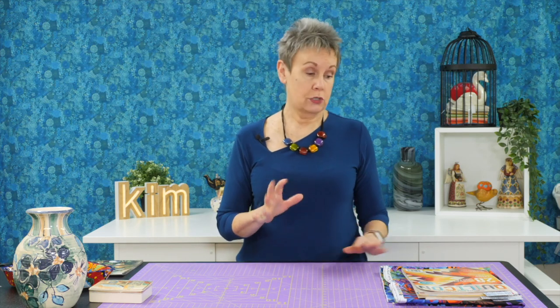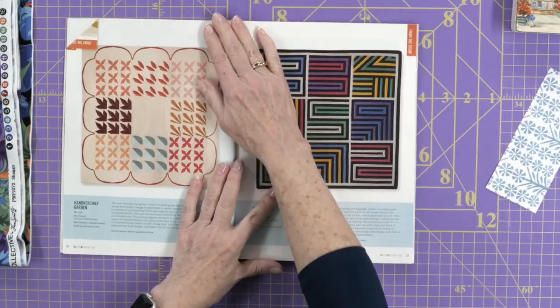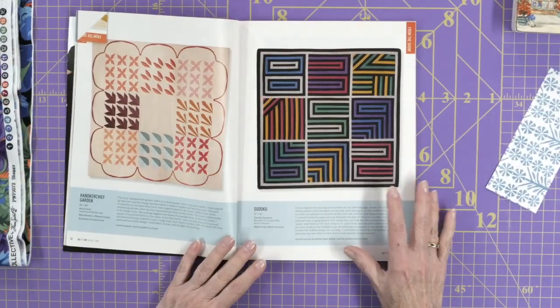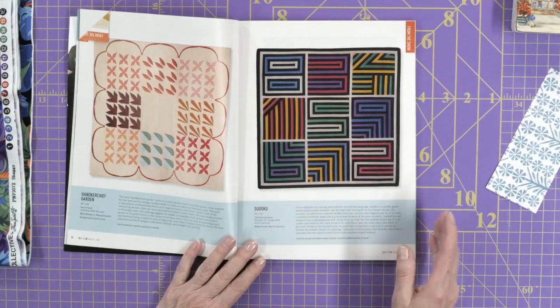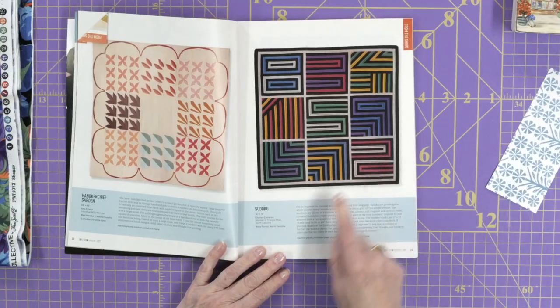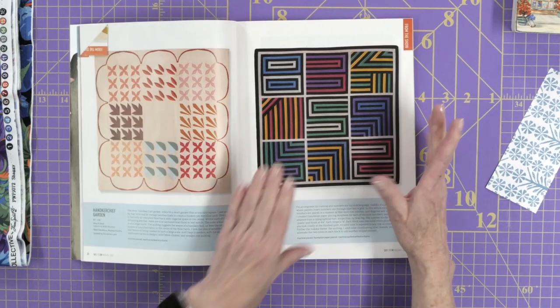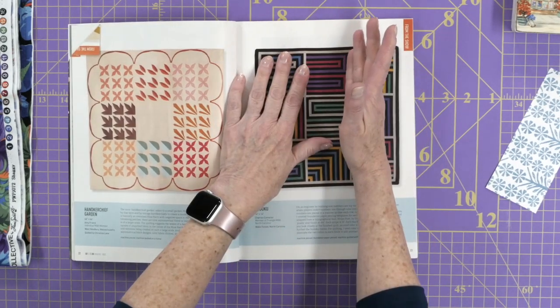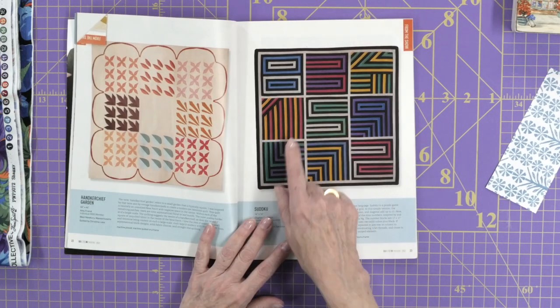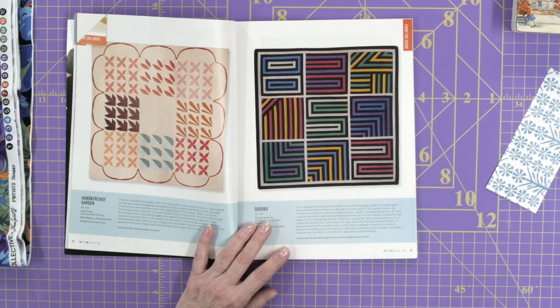Another suggestion is magazines — quilting magazines, for example. In this particular one from QuiltCon 2022, there are all these different pictures of quilts. This particular one really caught my eye. It's Sudoku by Charles Cameron, and even looking at just some of the blocks you can see the colors he has combined. Some of those might really catch your eye — I like the purple and red here against the black; it really shines.